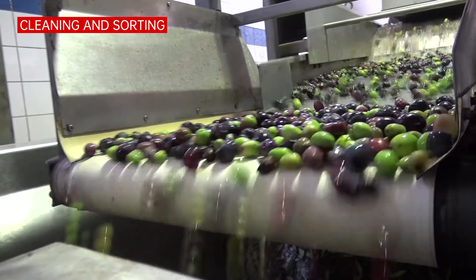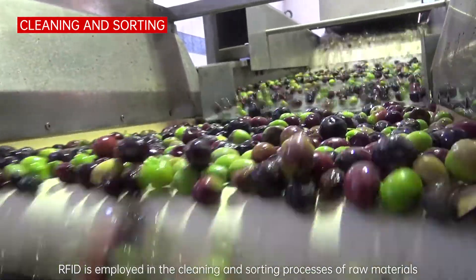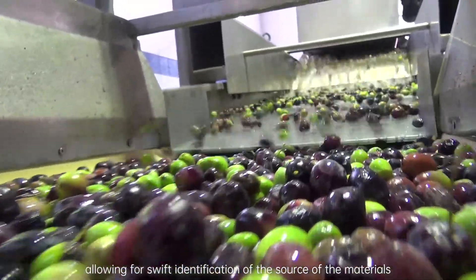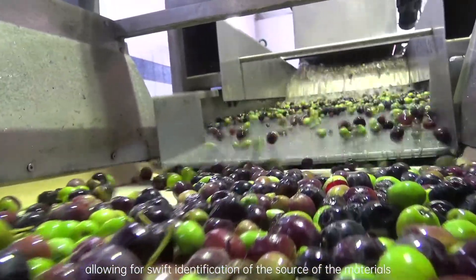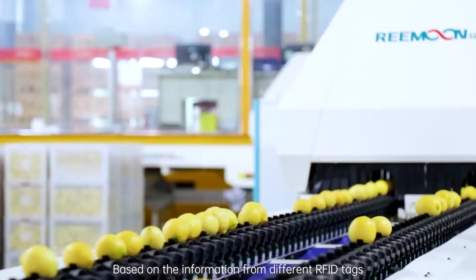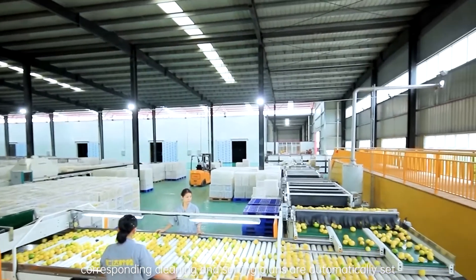Cleaning and Sorting: RFID is employed in the cleaning and sorting processes of raw materials, allowing for swift identification of the source of the materials. Based on the information from different RFID tags, corresponding cleaning and sorting plans are automatically set.